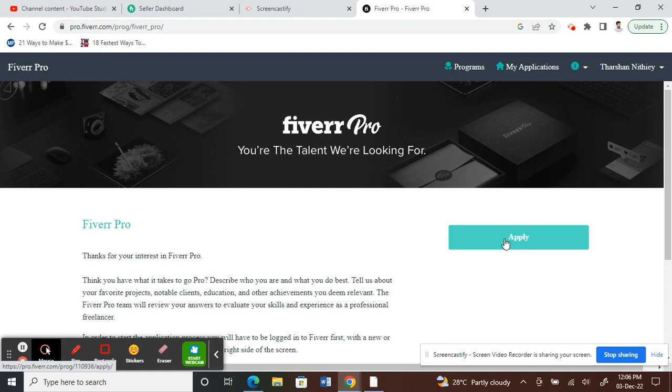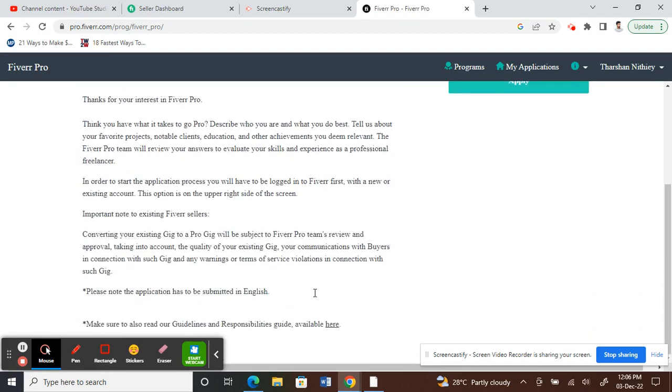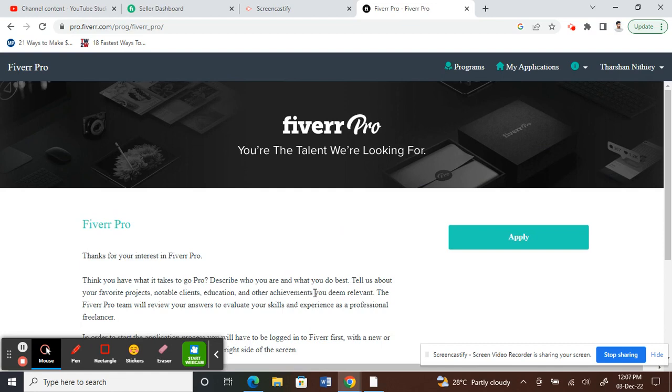Once your application gets selected, you will be entitled as a Pro Verified seller and you will be ranked as a top listed seller on Fiverr. Have a go with this application and see if you get verified and get into the Fiverr Pro program. Thank you guys for watching, and I'll see you in another video soon.